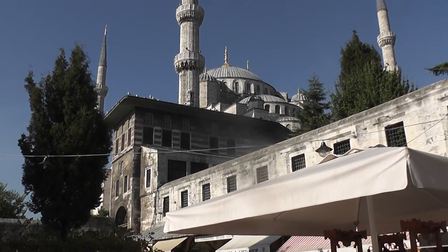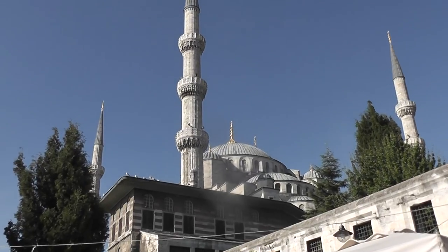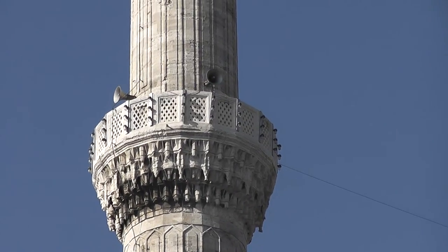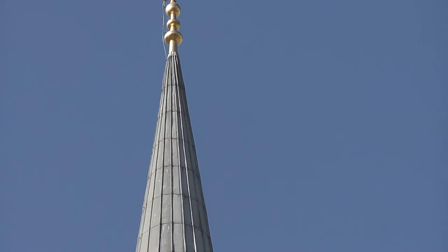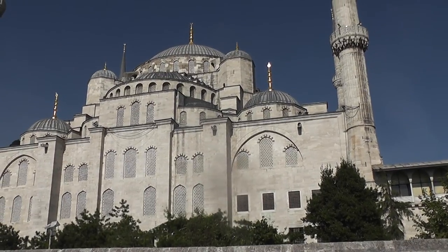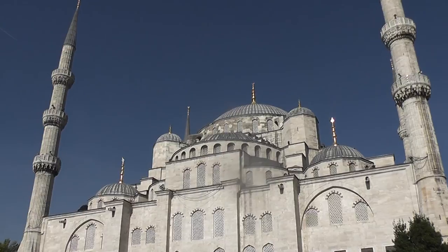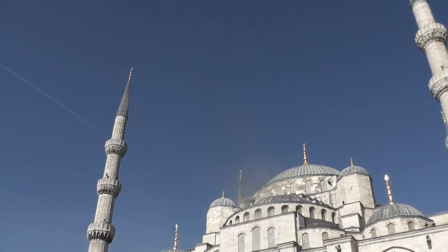And this is the Blue Mosque in the early morning light, from this little quiet square. There's the Blue Mosque, and this little quiet corner, away from the madding crowd. Wonderful place.